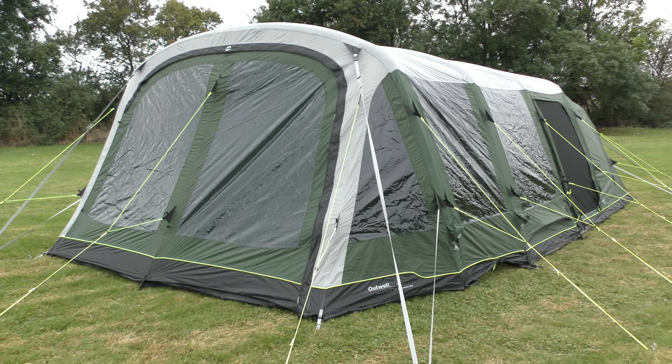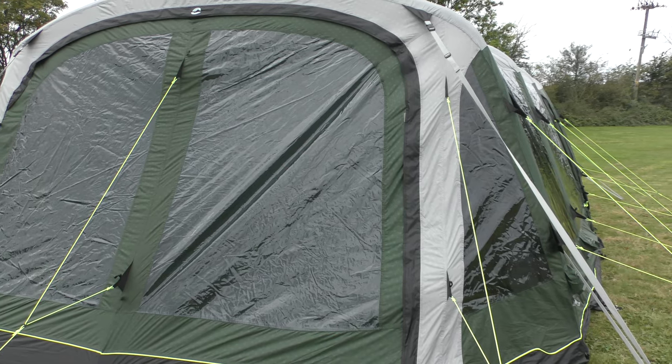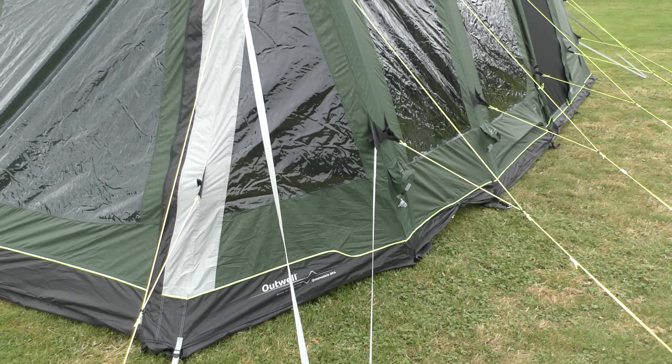This is the Outwell Queensdale 8PA, a brand new family tent for 2022. It's eight berths with loads of space. The Queensdale 8PA is the latest addition to Outwell's primary collection of multi-zone family tents and it features four bedrooms, a living area and an integral front porch.